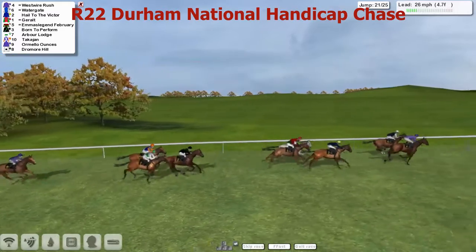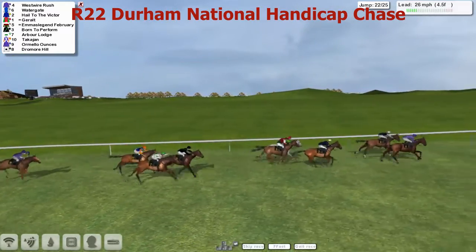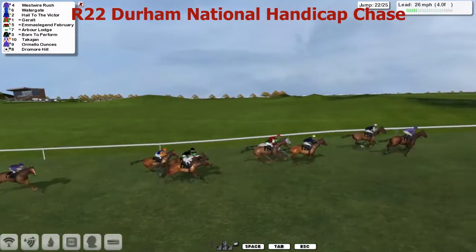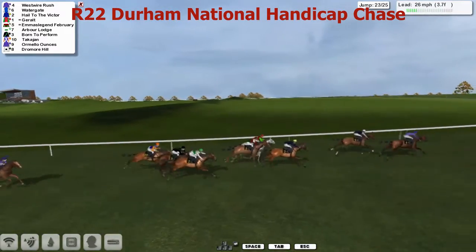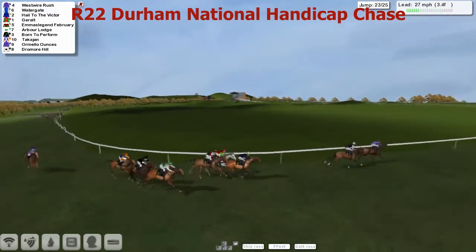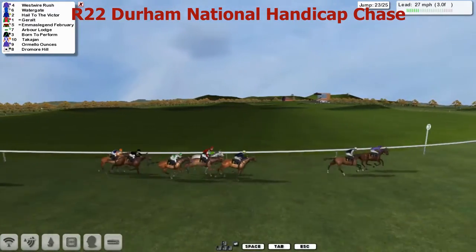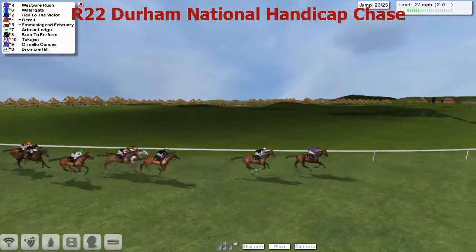They go to the 20th — poor jump there by Born to Form, shuffled right back towards the rear of the pack. And it's Watergate now being challenged by West Royal Rush, and on the outside is Howe to the Victor. Giroult the Grey being pushed along, along with Emma's Legend February. Born to Perform trying to make up some ground. But as we go to the 21st, it's West Royal Rush and Watergate — these are your one-two — from Howe to the Victor. Giroult, Emma's Legend February running on now. Born to Perform and Arbor Lodge. And Takajan trying to make up the distance. But it's West Royal Rush that leads us now, by a length, inside the final half mile — two to jump. And it's West Royal Rush and Watergate.